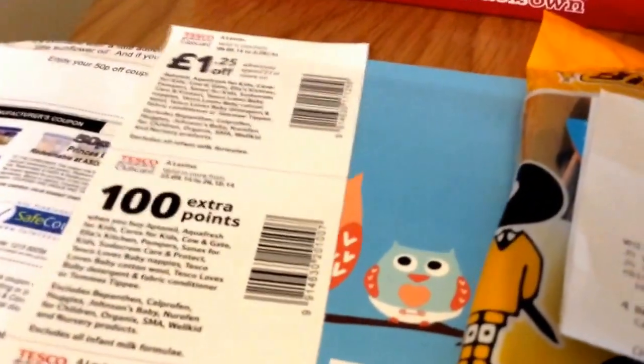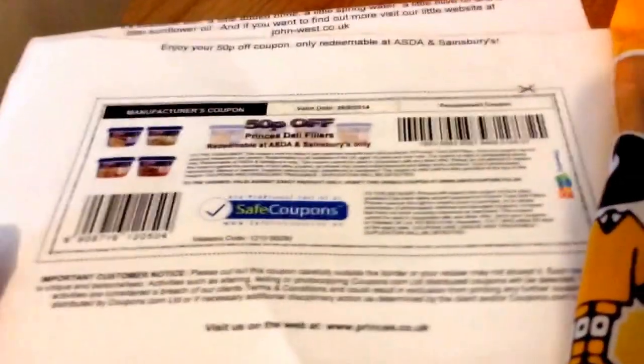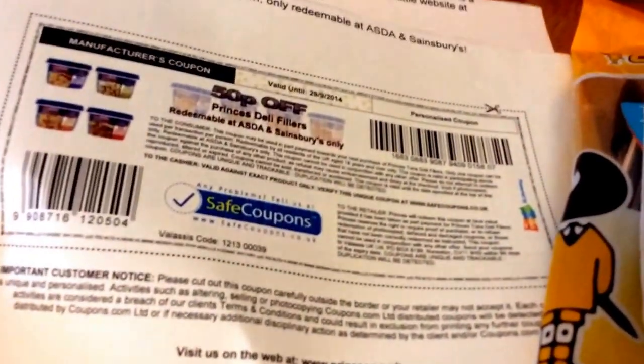I've got a few coupons through from Tesco Baby Club — if you just sign up with them they'll send you things regularly. Just a few coupons through the post: that's for Prince's Deli Fillers, and that's for John West Tuna, which is still available I think.